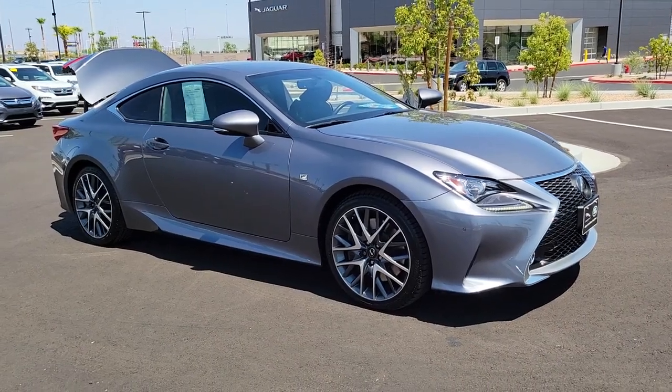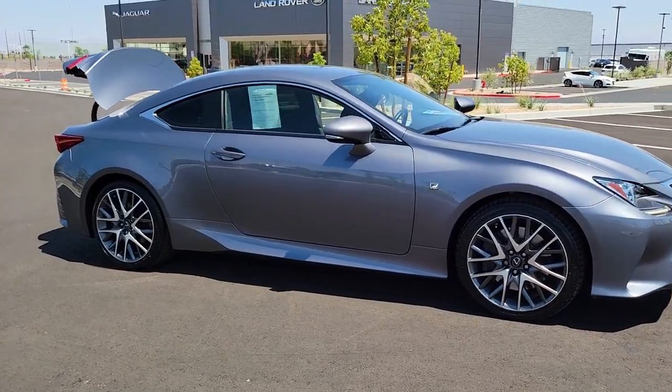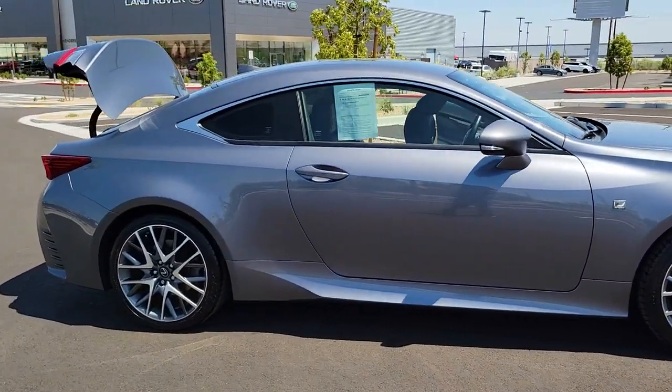You will be amazed by this 2017 Lexus RC. This vehicle still has fewer than 25,000 miles on the clock, so it won't last long.